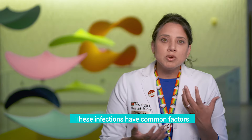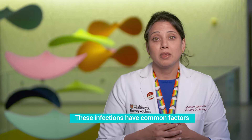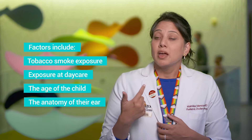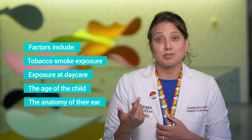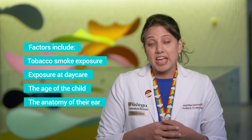So what can we do about it? Are there any factors that lead toward more ear infections? Well, there are a few: smoke exposure is one of them, being in daycare — which is a reality for many of us who work outside the home — as well as the age of a child and our anatomy.